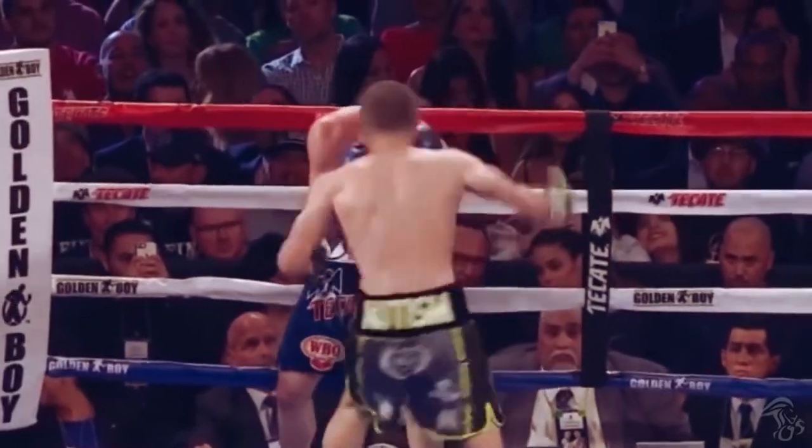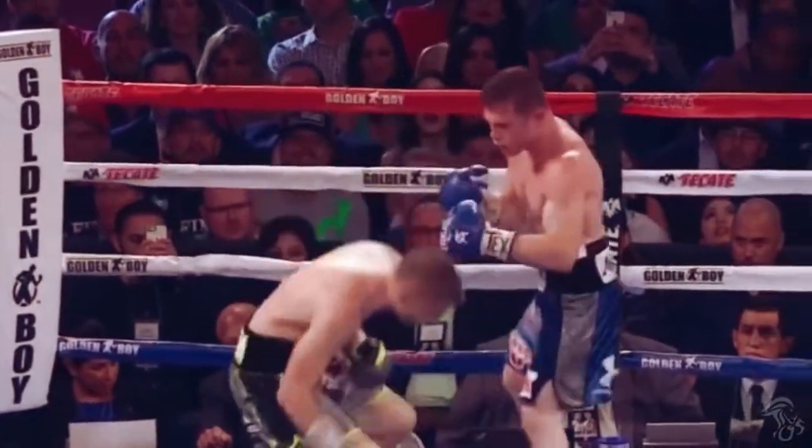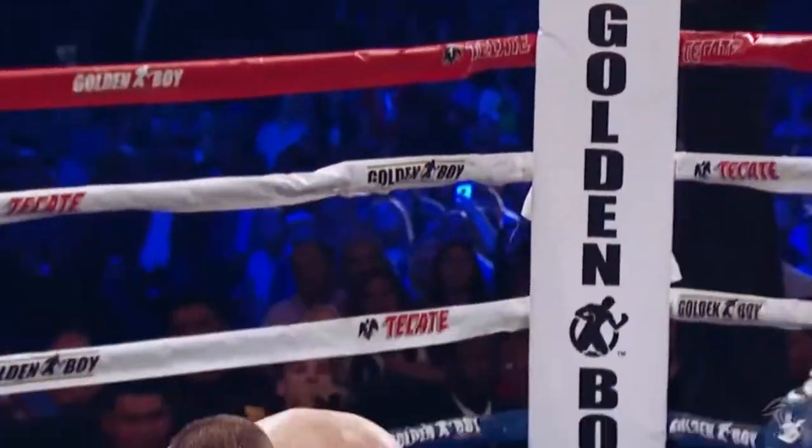Canelo's liver shot against Liam Smith is the holy grail for any body puncher — a left hook to the head, then a left hook around the side to the liver.